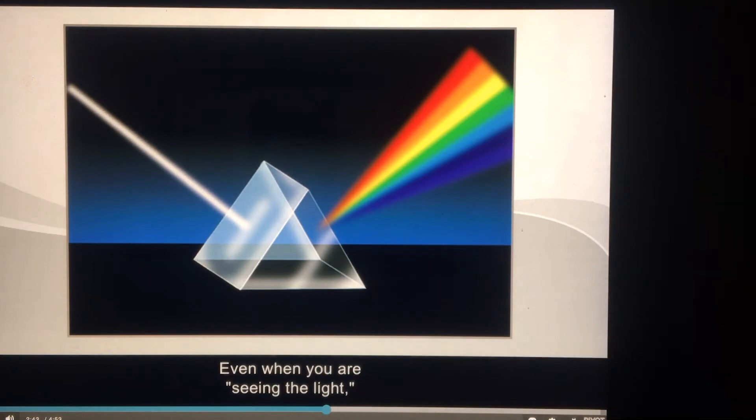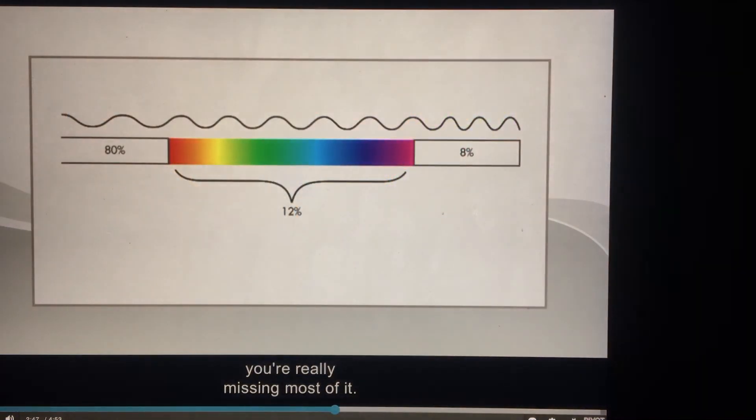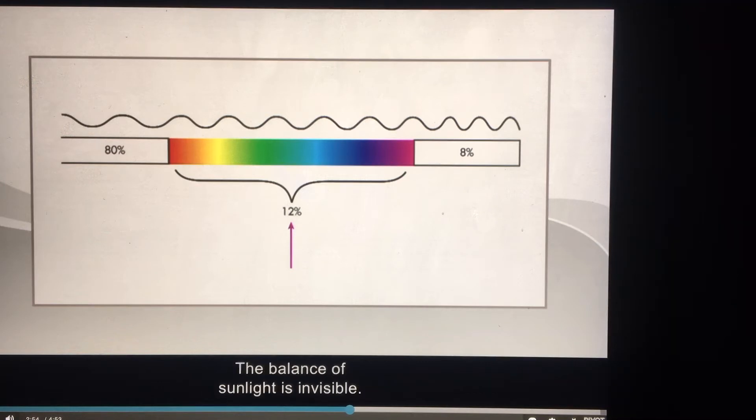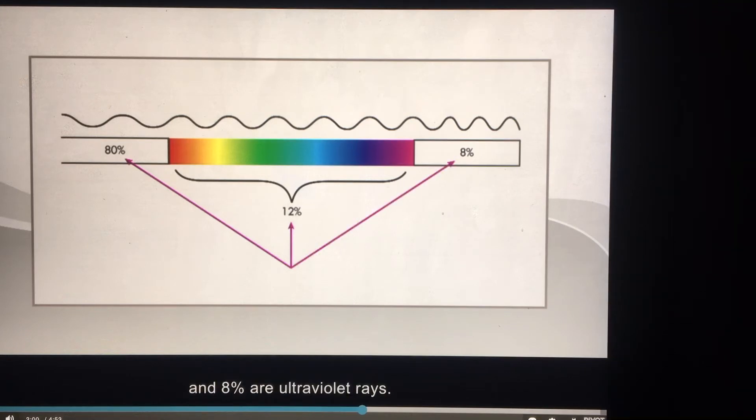Even when you are seeing the light, you're really missing most of it. That's because light is composed of waves and only 12% of these rays are visible to the naked eye. The balance of sunlight is invisible — 80% is composed of infrared rays and 8% are ultraviolet rays.